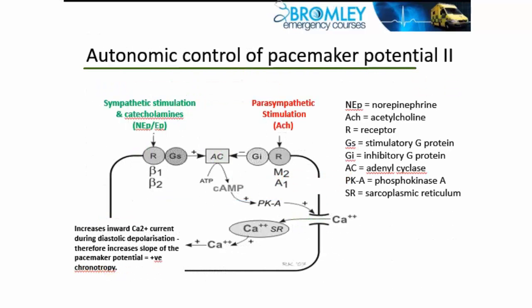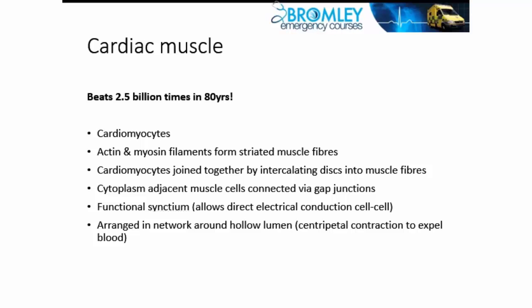This is the only piece of second messenger signal or intracellular signaling that we need to know about for the FRCArch primary. Your heart beats 2 to 3 billion times in the average lifespan of 70 to 80 years, and this means that heart muscle itself must be highly specialized.